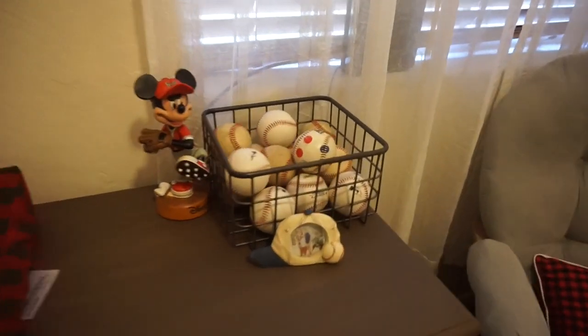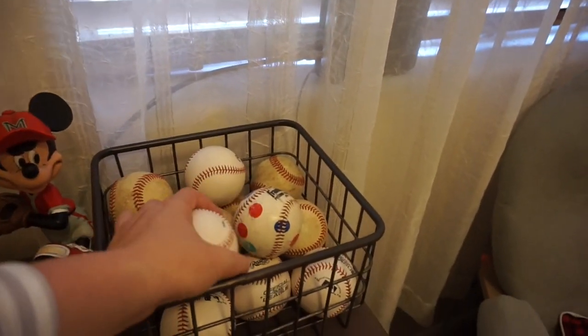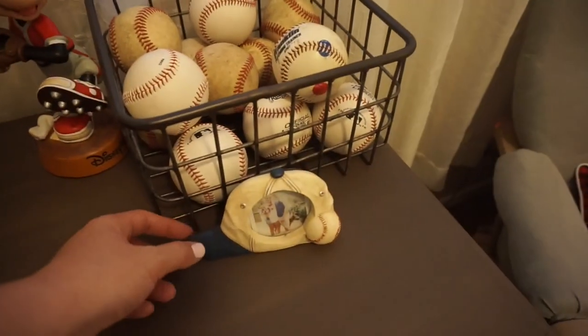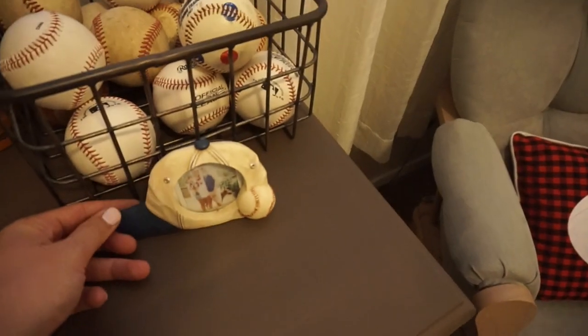Over here we just have a little corner with all of my husband's old baseballs from when he was a kid. And this was actually his as well, and so was this. Inside we have a little picture of Scott and I and the dogs, which is really cute.